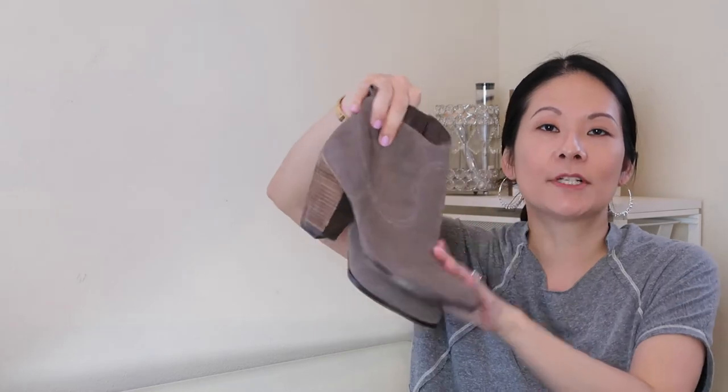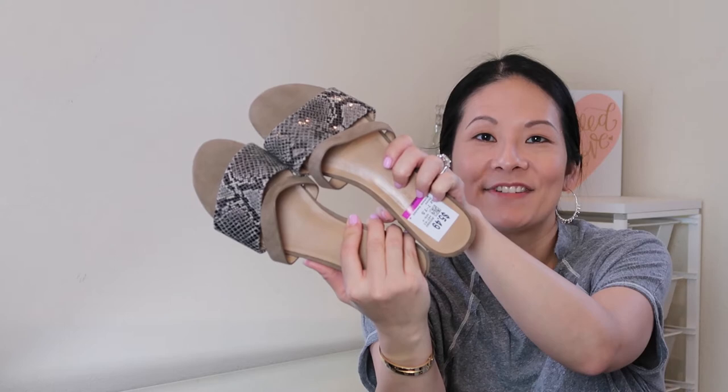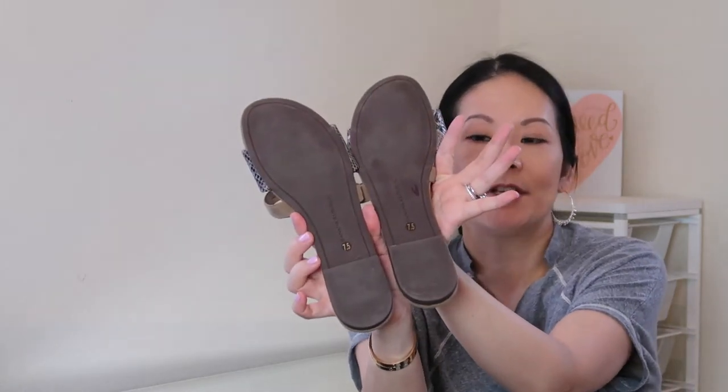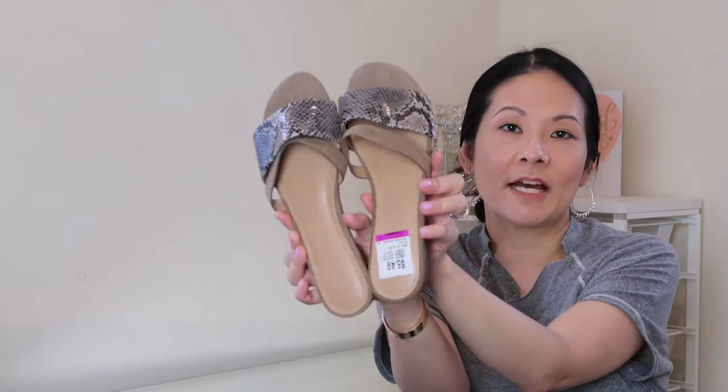Really nice versatile bootie in great condition — I'm excited to see how these do. I have similar booties in my closet and they always get a lot of attention this time of year. The next pair — maybe I shouldn't have gotten since we're in winter, but I just gravitated toward them. It's a beautiful pair of slides with a reptile print, size 7.5, leather upper. It's from Banana Republic — only $5.49.